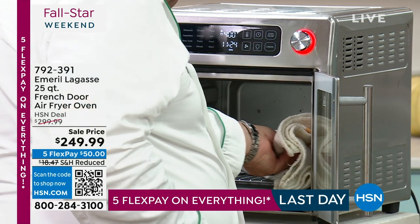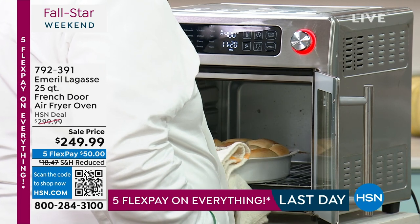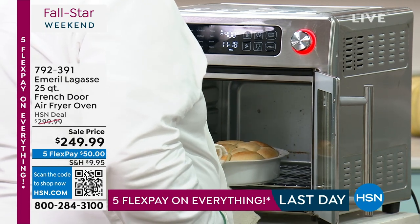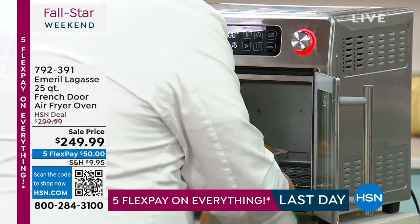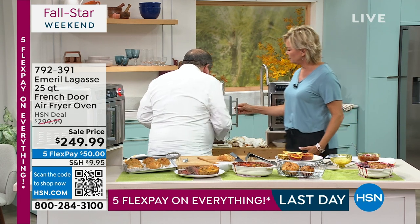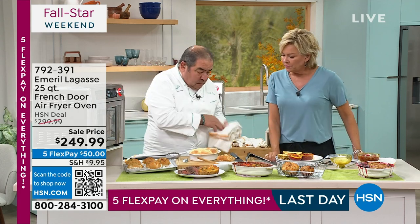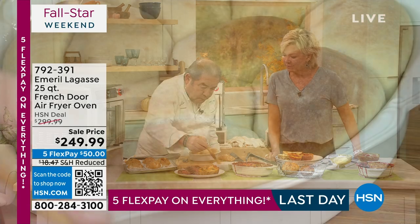Remember I put the little buns in? Look at how fast — I wish you could smell this. There's nothing like the smell of fresh baked bread. That too reminds me of being on the farm with my grandma. Here's the rolls that we did, and now I'm just going to take a little bit of butter and butter these rolls like this.